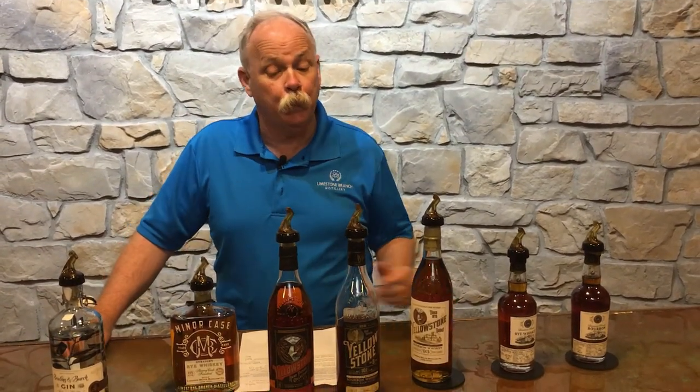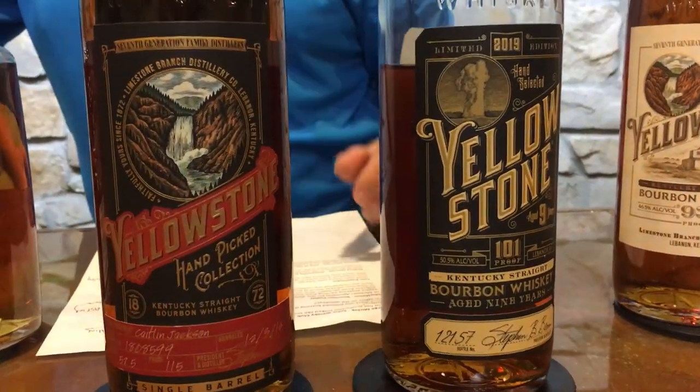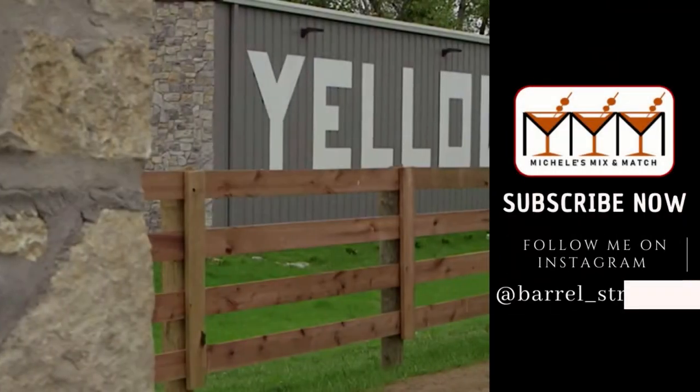Yellowstone will remain our bourbon brand — Minor Case is our rye. We do a limited edition expression each year that is different every time. We've just added a barrel pick with a label very similar to an old export label, first inspired by a label I saw from London. And we do collaborate with Luxco — because we don't have a lot of old whiskey yet, we're able to pick barrels from Luxco's inventory and collaborate with them on all of our products.